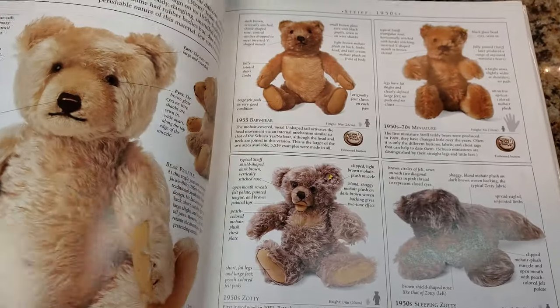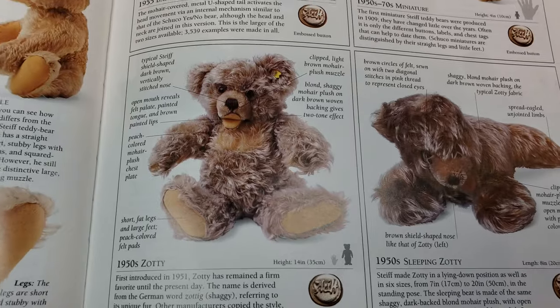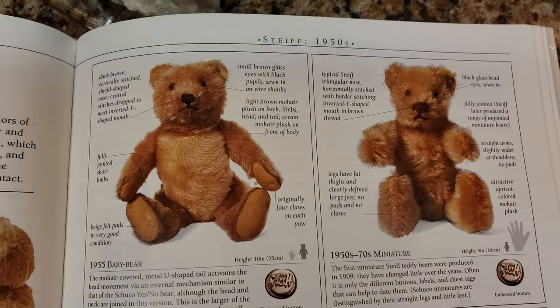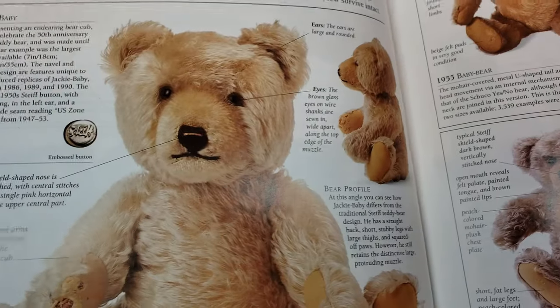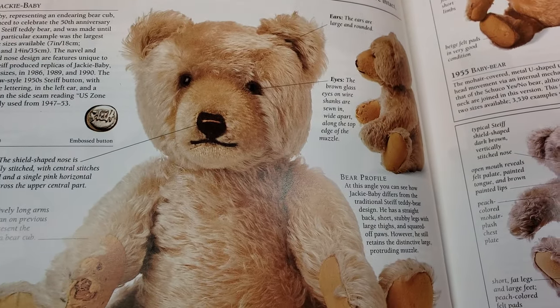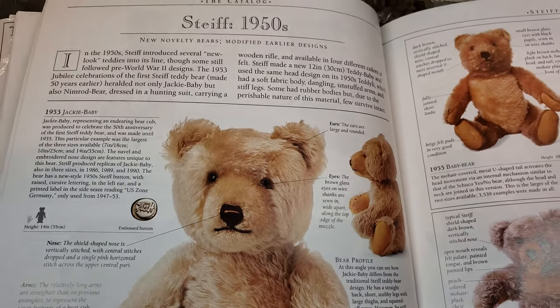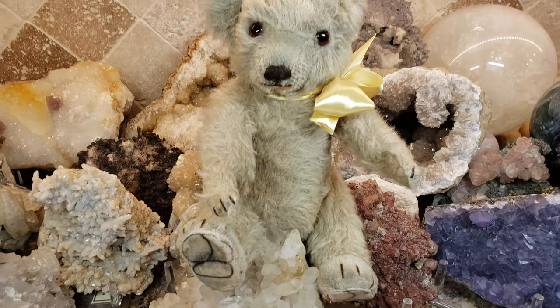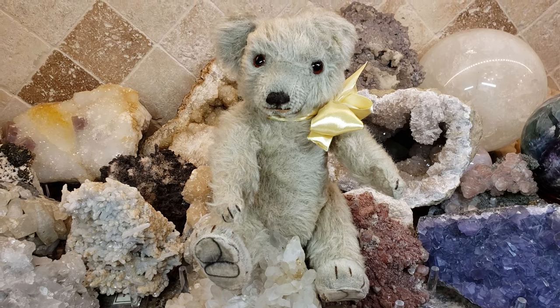I highly recommend it. It's fantastic. It's helping me to identify some of the bears in my collection that I was unable to identify before, and now I'm going to be able to identify a lot of my bears. So once again, thanks for watching. If you like what you see, give me a thumbs up and a subscribe, and have a great night.